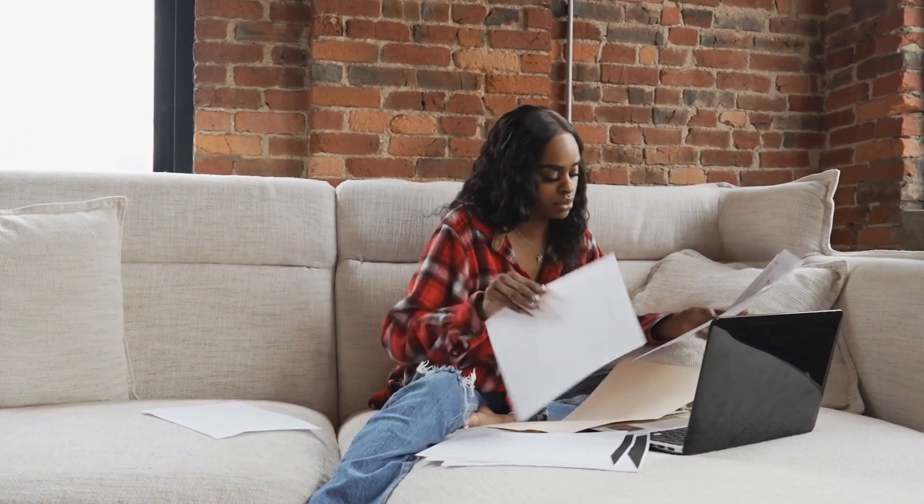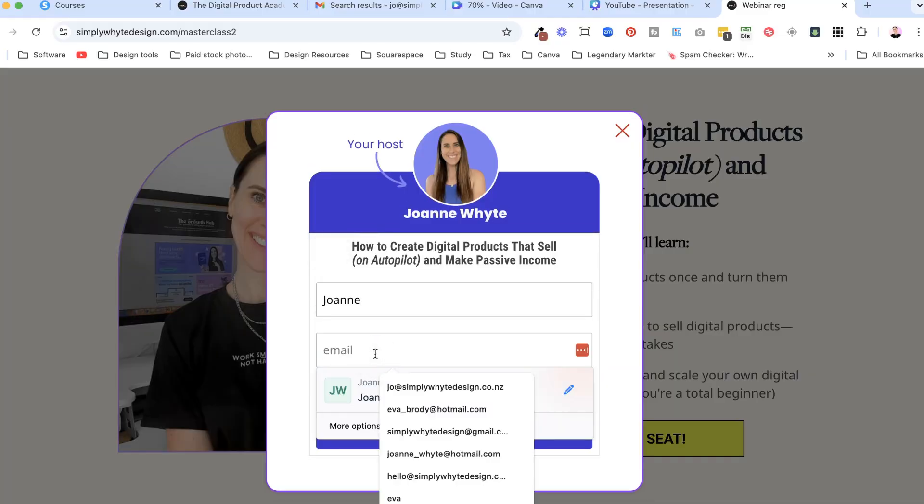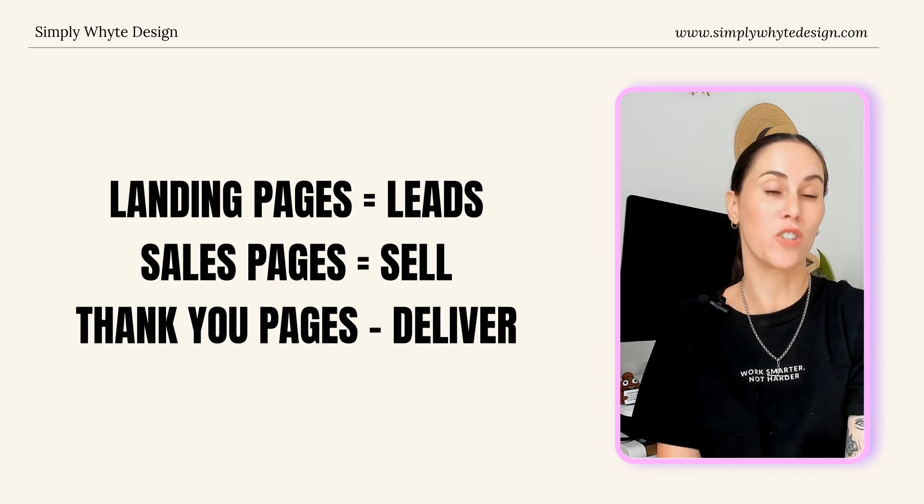The psychology behind why funnels work so well is fascinating. Traditional websites overwhelm visitors with too many options, forcing their brains to make decisions at every click. But our brains are lazy and actually hate making too many decisions. A funnel eliminates this by presenting just one clear action at each step, reducing decision fatigue and matching how we naturally move from awareness to interest to decision to action. A simple digital product funnel might start with a landing page offering a free sample for an email address. After submitting, visitors see a thank-you page introducing your paid product, while they've received emails addressing common questions and building trust. In a funnel, every page serves a precise purpose: landing pages capture leads, sales pages sell, checkout pages process payments, and thank-you pages deliver products.